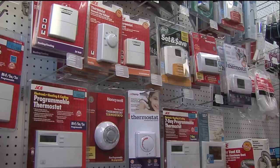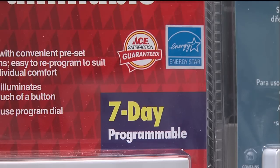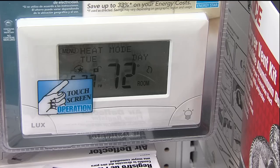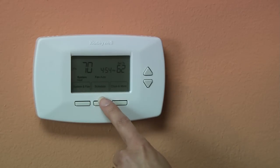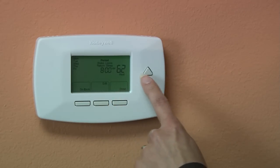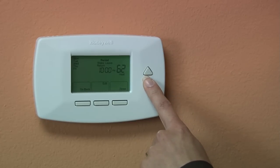Each model has its own benefits depending on your family schedule. The seven-day model gives you the most flexibility with settings for each day of the week, whereas the five-one-one and five-and-two-day models allow you to program different weekday and weekend settings. Many models also feature touchpad programming and backlit displays, as well as indicators to let you know when it's time to change your system's filter or if your system is malfunctioning.